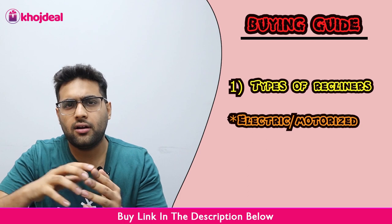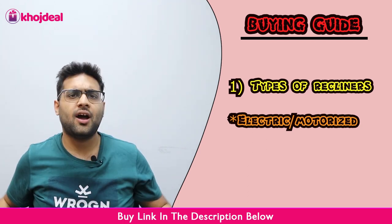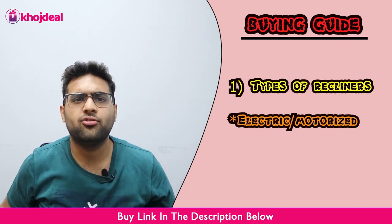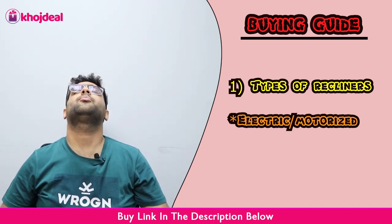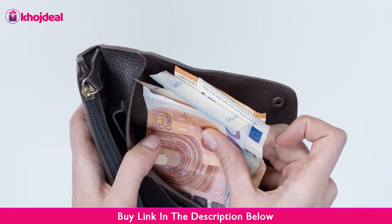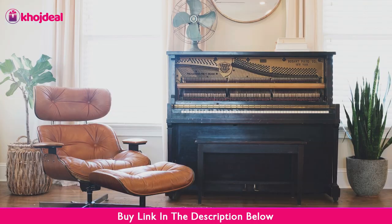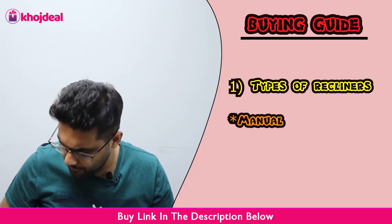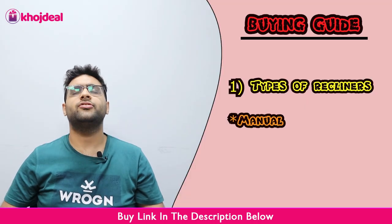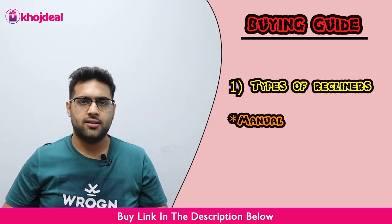Generally, the electric and motorized recliners are charged with a battery or with a wire. They will automatically recline and be comfortable. But they will be a little bit expensive. The next one is cheaper — it will be manual recliners. In manual recliners, you can adjust yourself with your hands. You need to decide how much height you need.